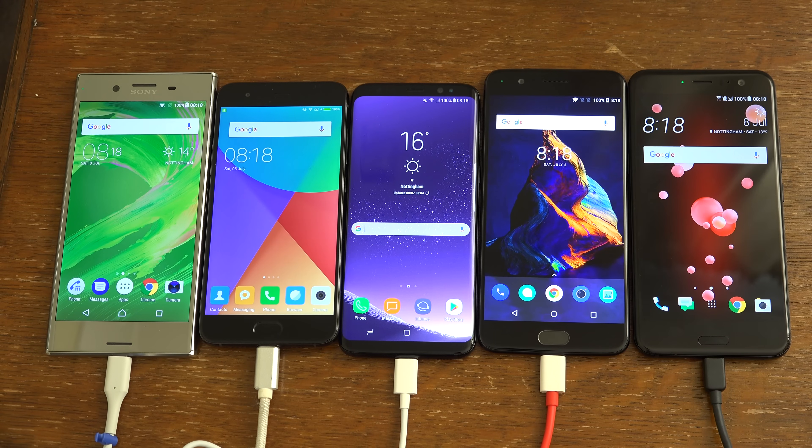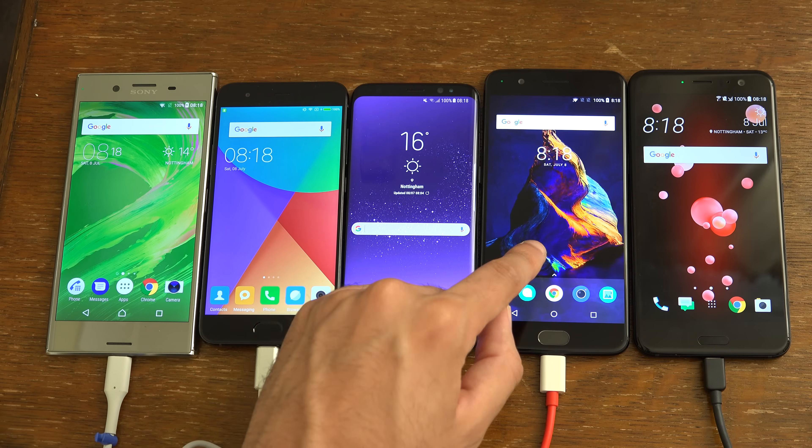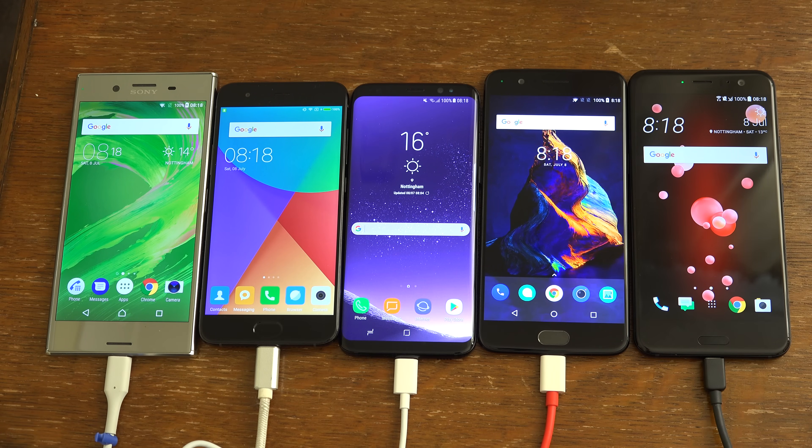Hey guys, so it's time to do a battery endurance test and heat test on some of the best phones you can buy right now. So we do have the XZ Premium, Xiaomi Mi 6, S8, OnePlus 5, and the HTC U11 flagship.